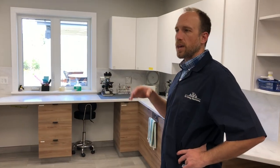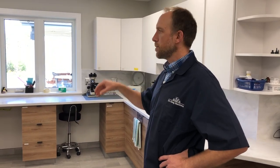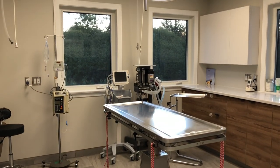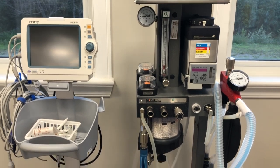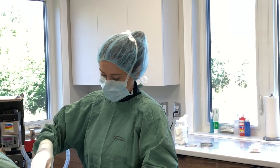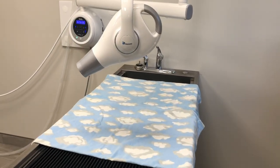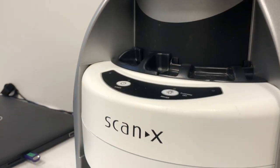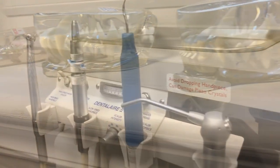Whatever we can't do here, we send out to a veterinary reference lab in Mississauga or Guelph. Off the treatment area we also have our surgery room where we do a variety of procedures including spay and neuter, certain orthopedics, exploratory surgeries, and foreign body removals. Besides surgery, we have our dental suite where we've got our dental x-ray to identify disease with painful teeth.